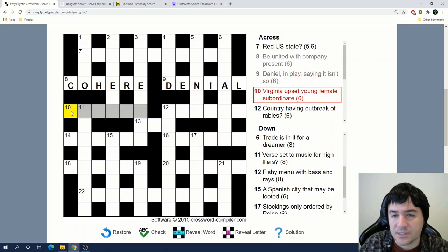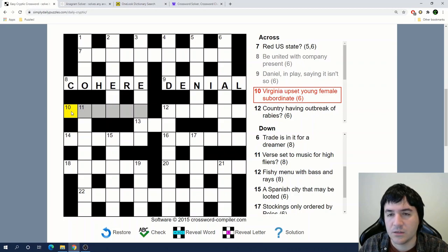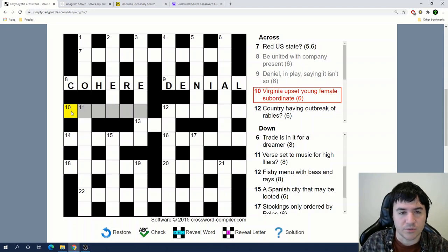'Virginia upset young female subordinate.' When I see a word like upset I think about anagrams, but I don't think we're doing an anagram here. Virginia... upset... I'm not sure what this one is.